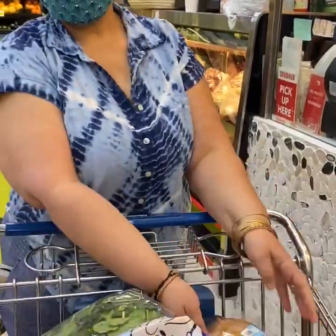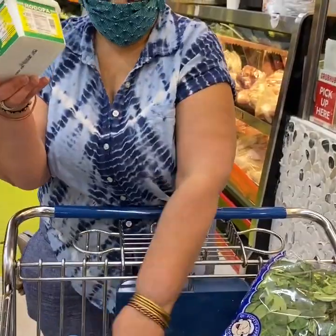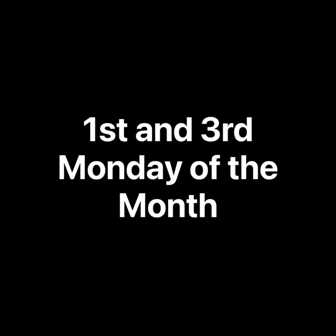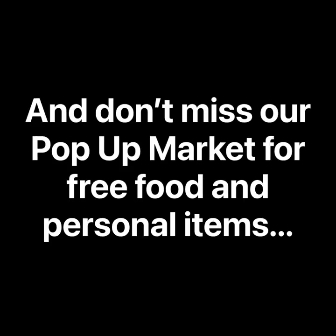Well, that's it — another successful healthy market hunt, and we got everything for under $12.